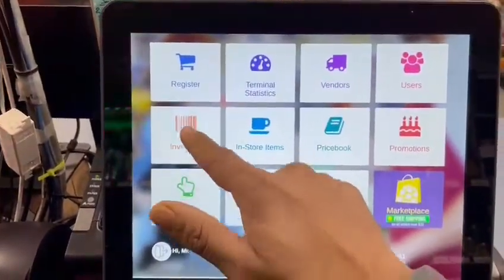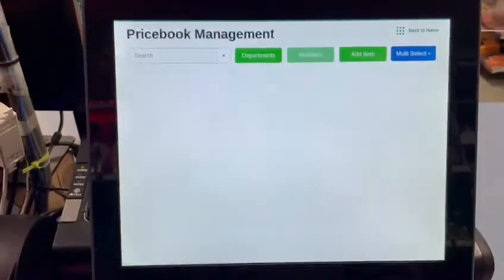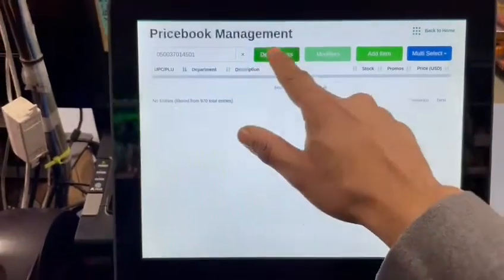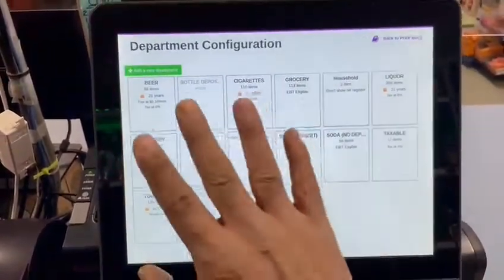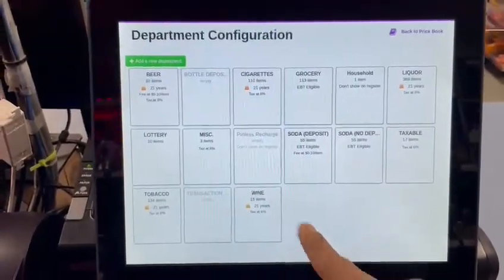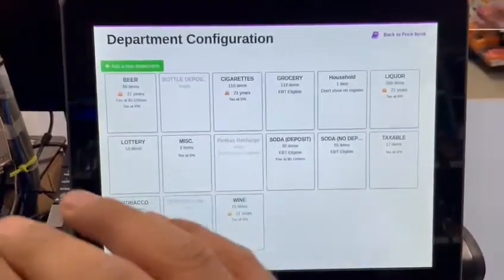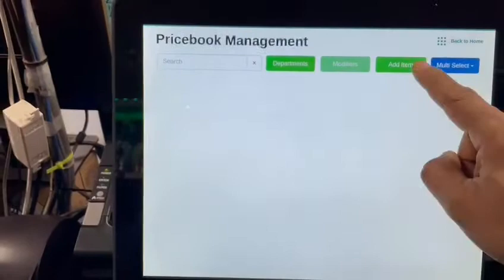Let's back out. Your inventory — you can keep track of your inventory: what comes in, how much you have. Your price book shows every single item. You can also set your departments here, which is what I showed you on the home screen. Whatever you want to add — hot food, ice cream — you can add a department for it.